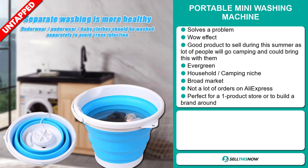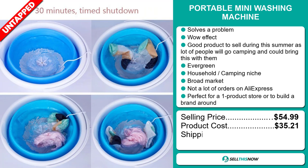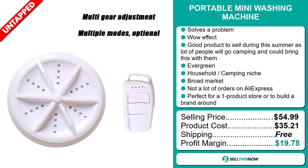Now the selling price for the portable mini washing machine is just under $55, whereas the product cost is only $35.21. Shipping is completely free, so you're looking at a very good profit margin of $19.78.